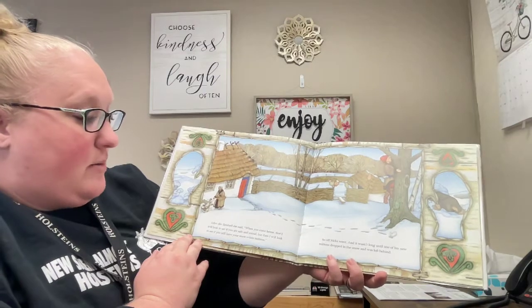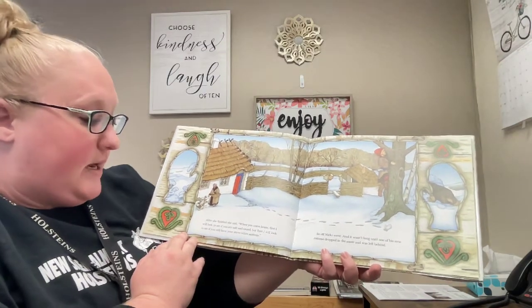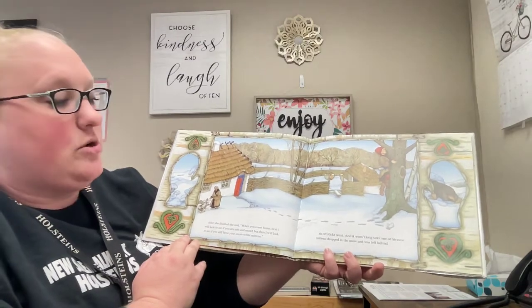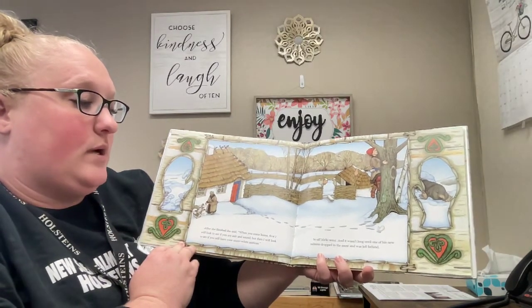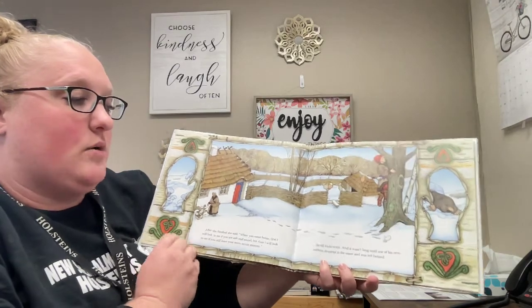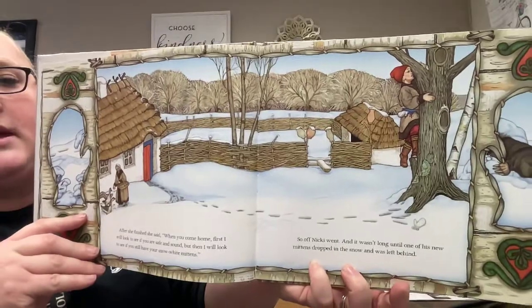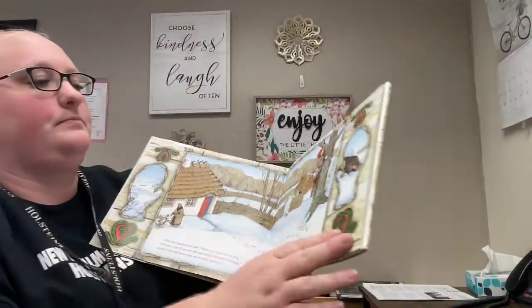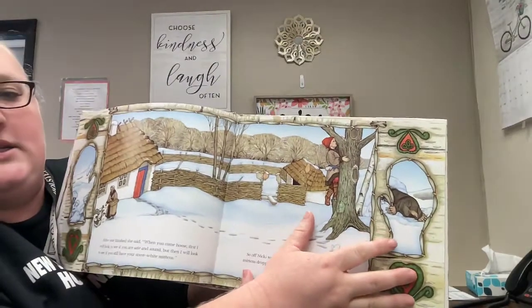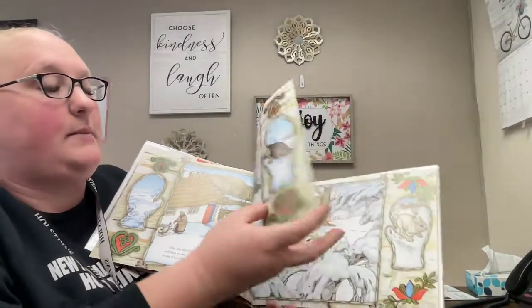After she finished, she said, 'When you come home, first I will look to see if you are safe and sound. But then I will look to see if you still have your snow white mittens.' So off Nicky went, and it wasn't long until one of his new mittens dropped in the snow and was left behind. Can you find the mitten that he left behind? Make sure to pay attention to the mitten on this side — it's going to give you an idea of what comes on the next page.